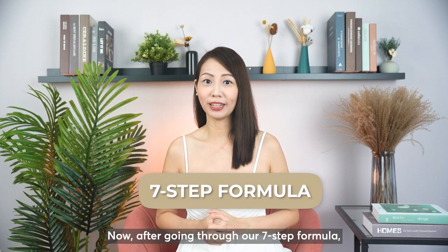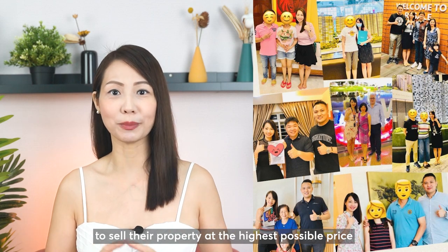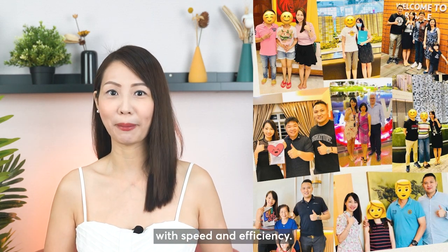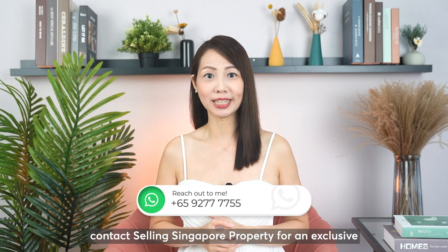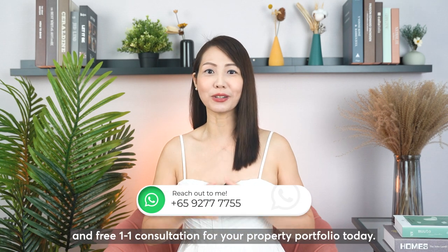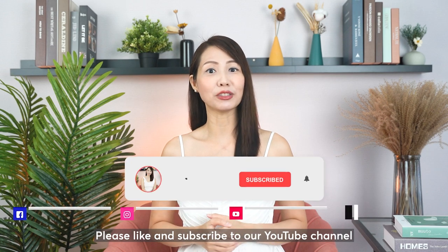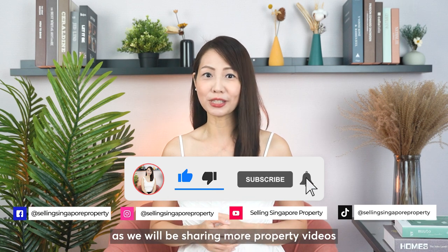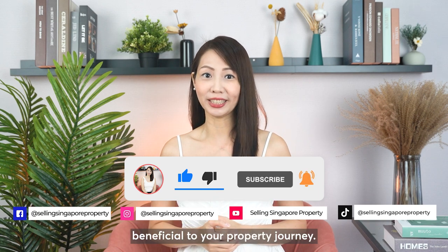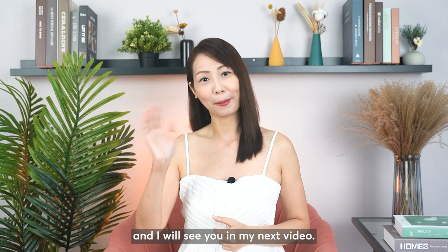After going through our 7-step formula, you now have an idea of how we assist our clients to sell their property at the highest possible price with speed and efficiency. If you like the way we assist our clients, contact Selling Singapore Property for an exclusive and free one-to-one consultation for your property portfolio today. Please like and subscribe to our YouTube channel and social media accounts as we will be sharing more property videos beneficial to your property journey. I'm Joyce from Selling Singapore Property — see you in the next video!